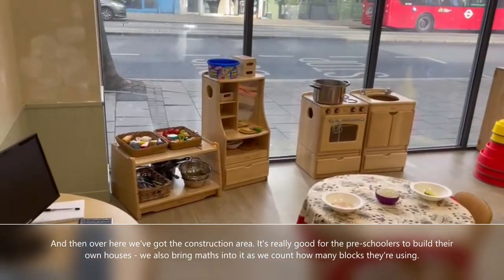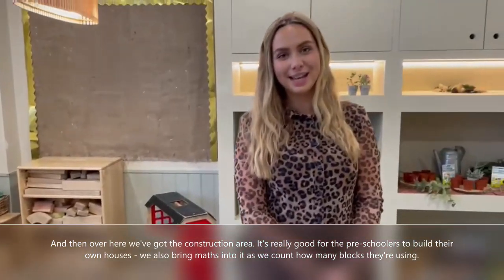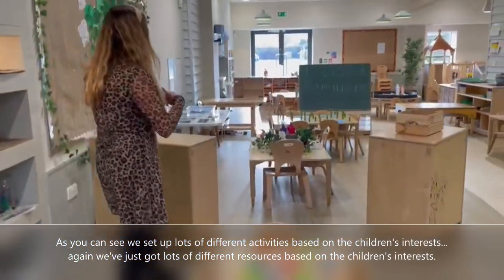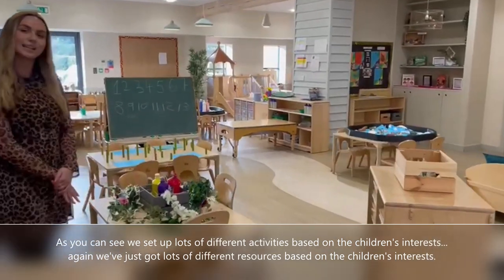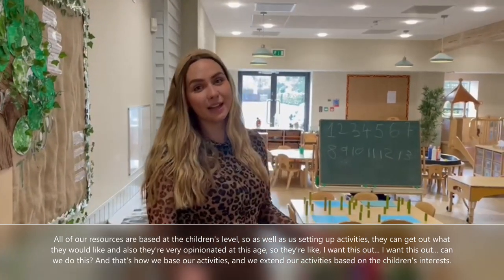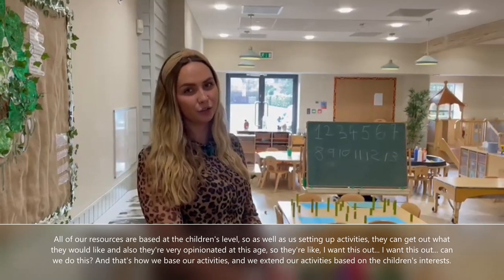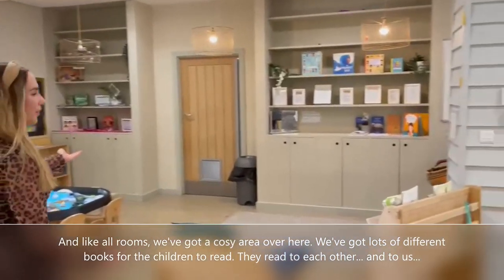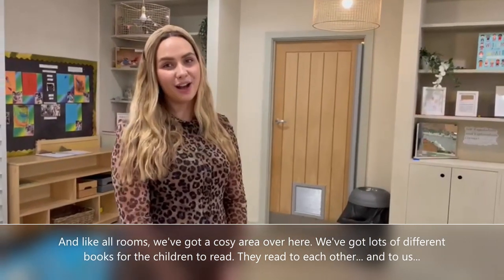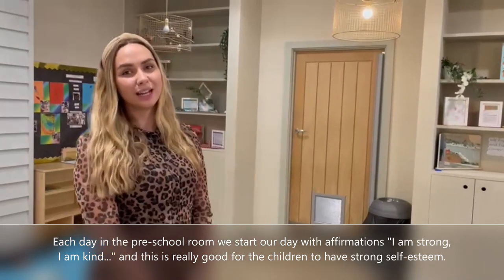Over here we've got the construction area, which is really good for the preschoolers to build their own houses. We also bring maths into it as we count how many blocks they're using. We've set up lots of different activities based on the children's interests, and all resources are at the children's level so they can get out what they would like. At this age they're very opinionated — they tell us what they want out and that's how we base and extend our activities. Like all rooms we've got a cosy area with lots of different books for the children to read to each other and to us. Each day in the preschool room we start with affirmations: 'I am strong, I am kind' — it's really good for the children to have strong self-esteem.